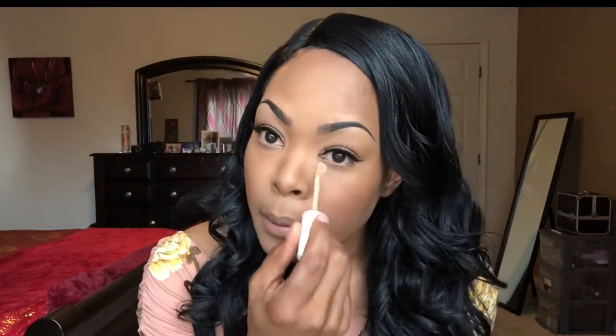I just did a little wing liner and popped on some lashes. I used my e.l.f. black liner, and then these are just some lashes that I got from the beauty supply store. I got a little bit of the liner on the bottom inner corner — I don't know if you can see it — so I'm just going to clean that up a little bit.